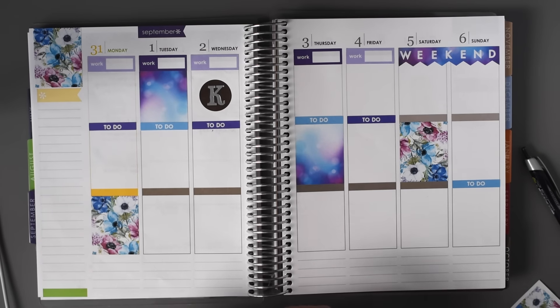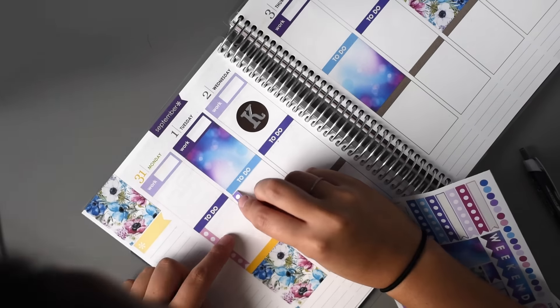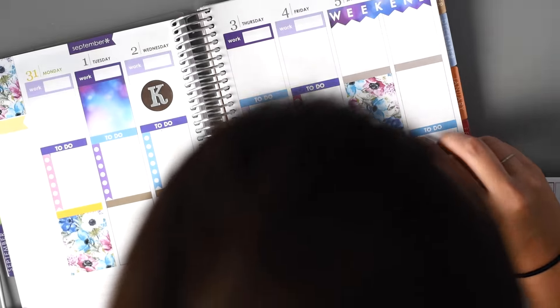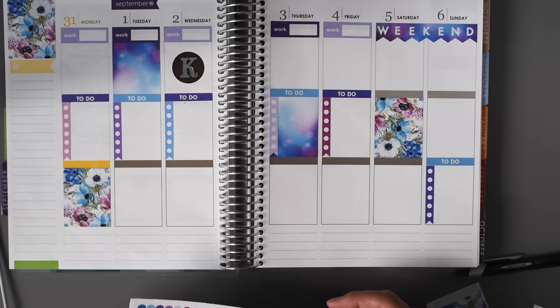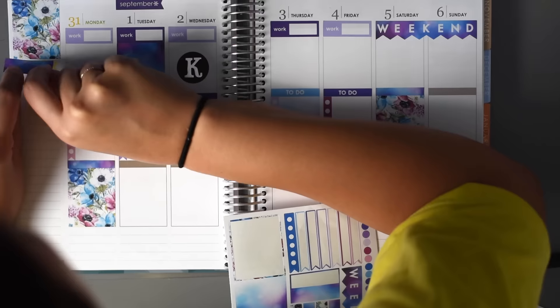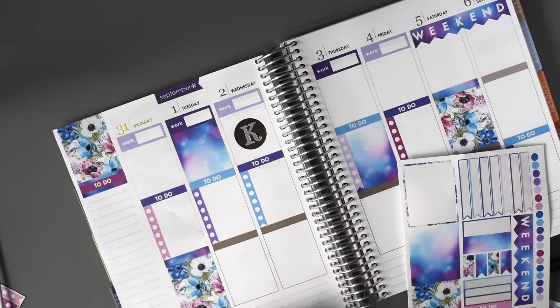I'm going to go ahead and stick in my checklists, and then I'm going to go ahead and fill in the little headers, or little labels. I think I will put dots down this side though — I think that would be cute.